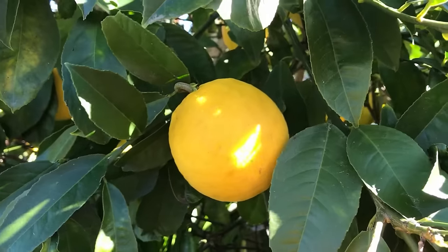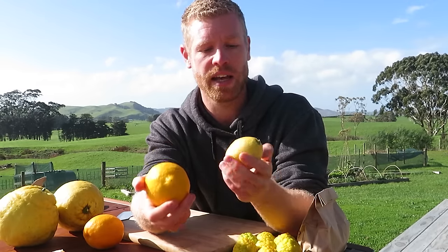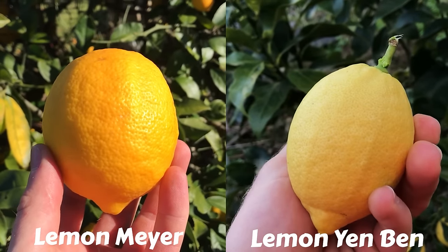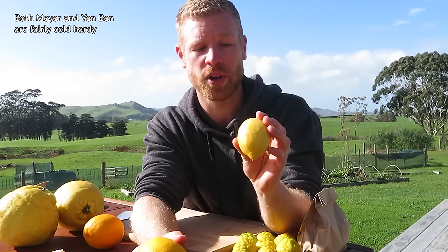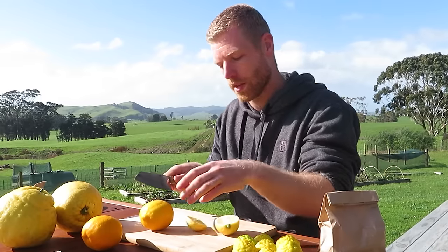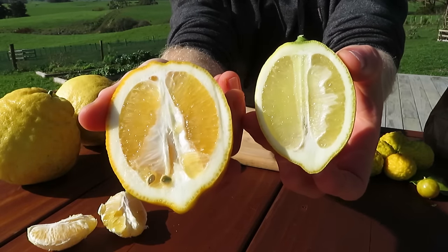We've got these two lemons as well. This is a Lemon Meyer, which you may be familiar with - it's got that really golden skin because it's crossed with a more cold-hardy citrus like a mandarin, so it grows in colder areas than other lemons. Then this one over here is a Yenben, which is an improved selection from the Lisbon variety. You can see it has a much lighter skin - this is a true lemon, commercially grown here in New Zealand and commonly found in stores. The color difference is quite noticeable. The Meyer definitely has a more golden colored flesh compared to the lighter yellow of the Yenben.